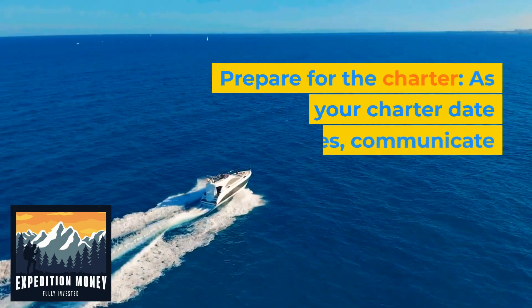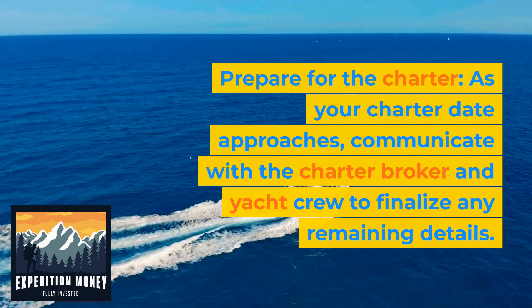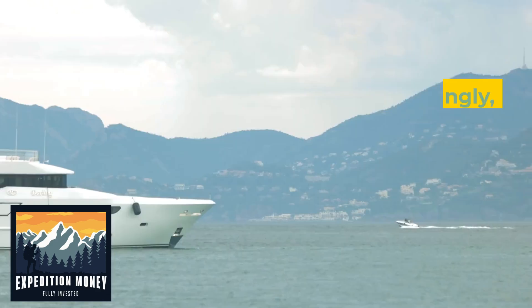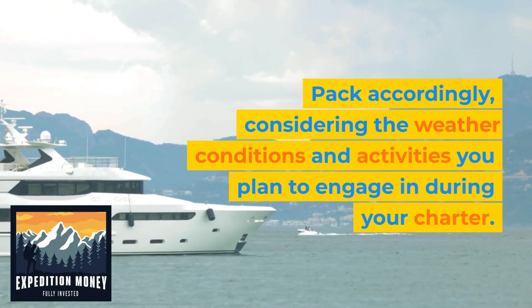7. Prepare for the charter. As your charter date approaches, communicate with the charter broker and yacht crew to finalize any remaining details. Pack accordingly, considering the weather conditions and activities you plan to engage in during your charter.